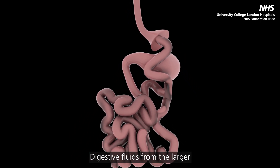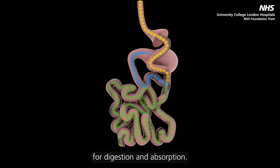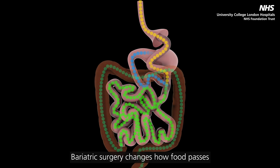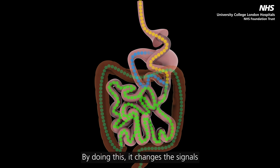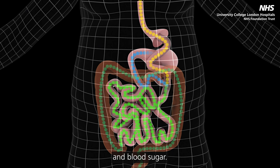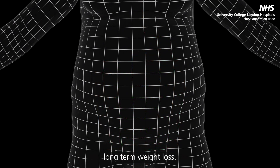Digestive fluids from the larger remaining stomach will still travel down the bypass section of the small intestine, after which they will meet food from the new, smaller stomach to continue downstream for digestion and absorption. Bariatric surgery changes how food passes through the gut, and by doing this, it changes the signals that control appetite, body weight and blood sugar. It is these changes that lead to marked long-term weight loss.